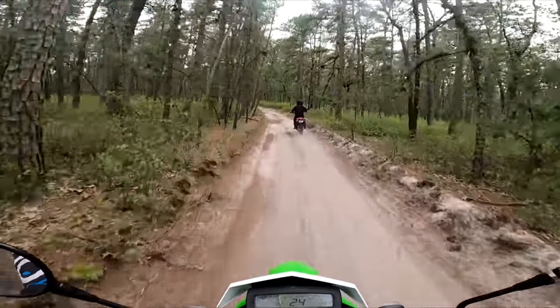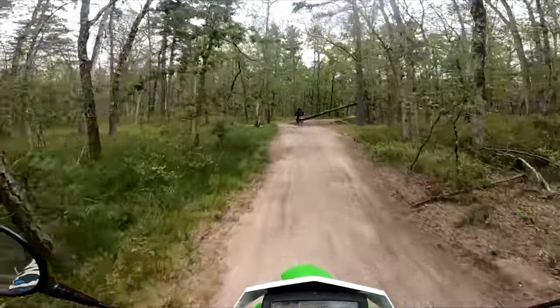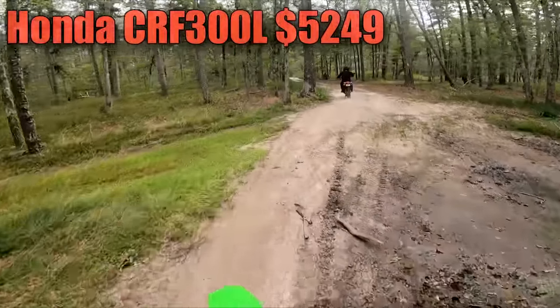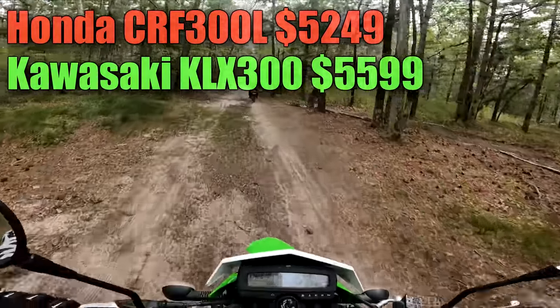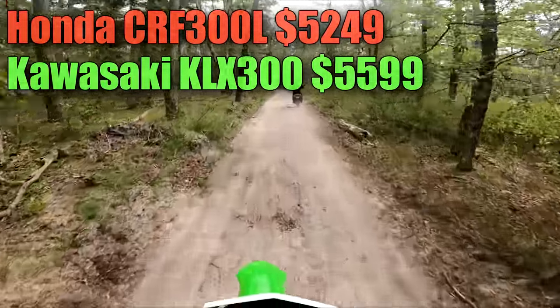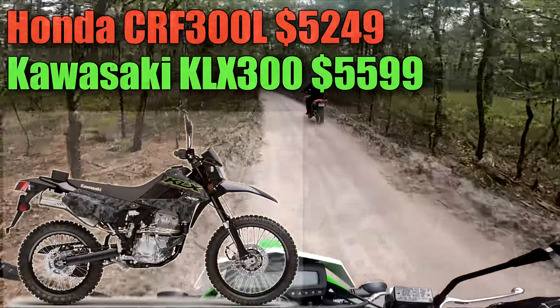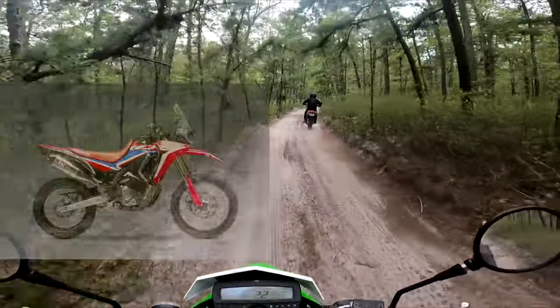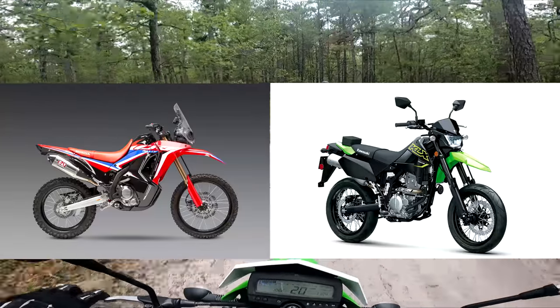Let's briefly talk about price. The Honda 300L comes in at $5,250 and the KLX comes in at $5,600. You can pay an extra $300 on the Honda to get ABS, and also an extra $200 for the graphics redesign on the KLX. Both models offer a different version — the Honda offers the Rally and the Kawasaki offers the Supermoto.